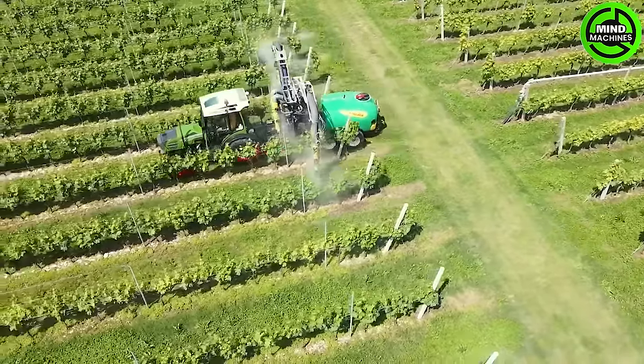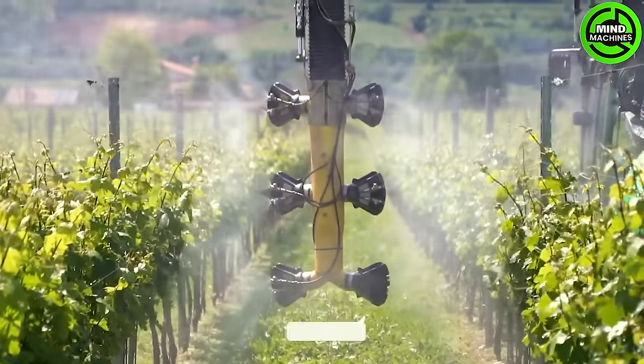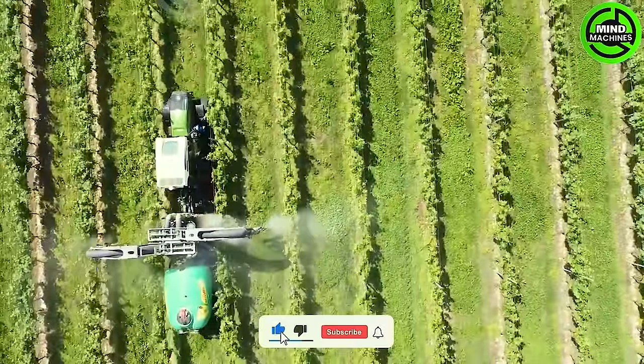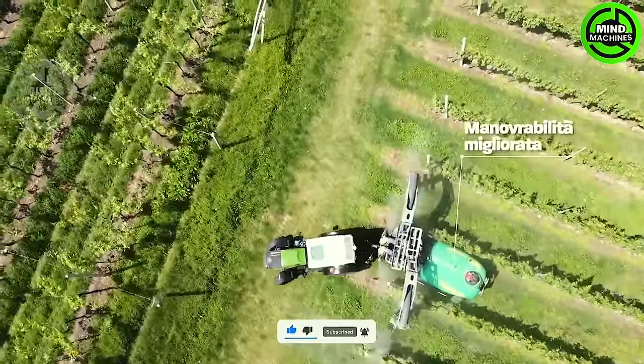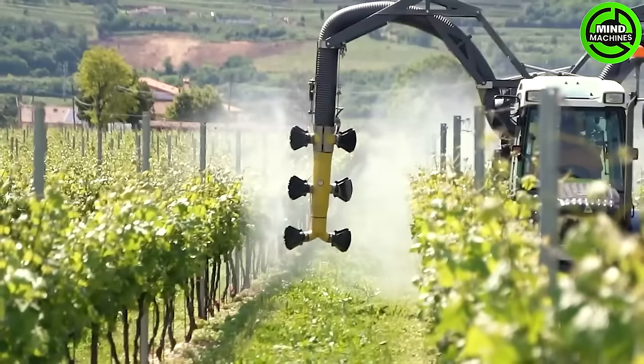A top-tier machine engineered to treat three rows at once, fostering both ecological practices and economic efficiency. The seamless fusion of ecological and economic elements strikes the perfect balance in irrigation practices.